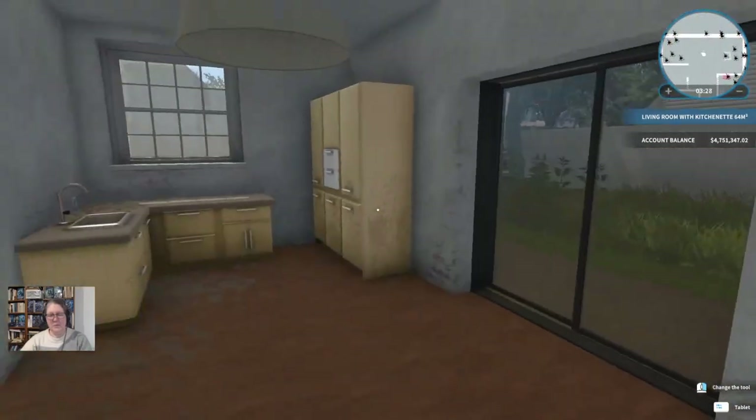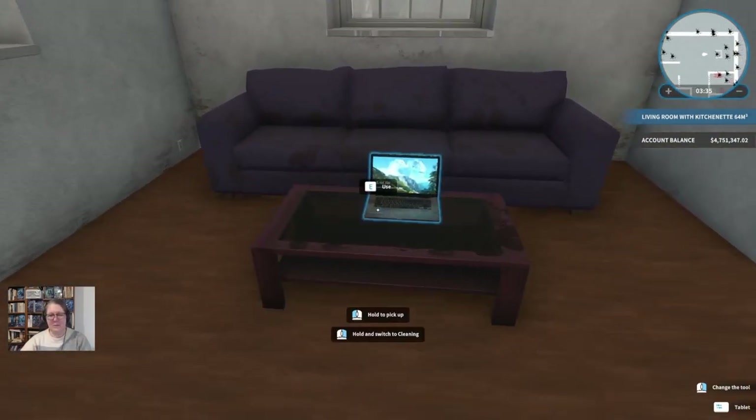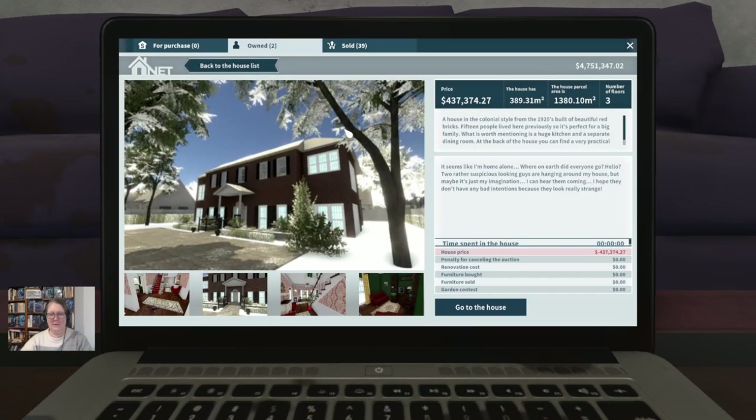I still haven't gotten started on this place — it's a mess. But what we're going to be doing is heading over, as promised, to the last house in our portfolio. The home alone house. So let's go to the house and see what we can make of it.